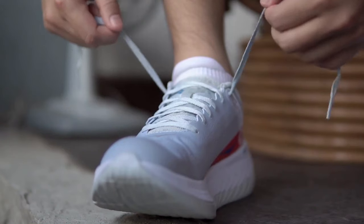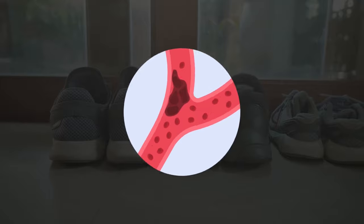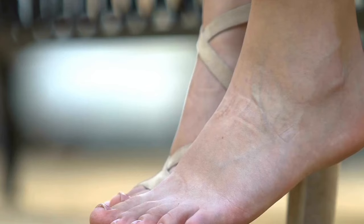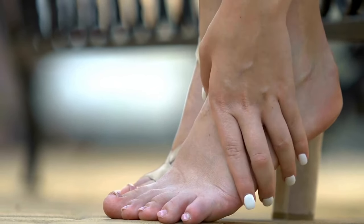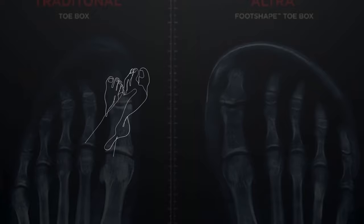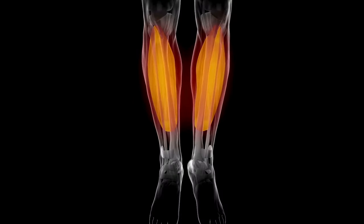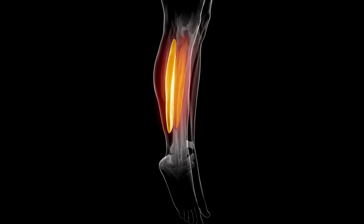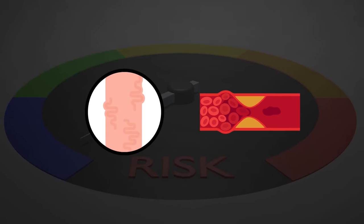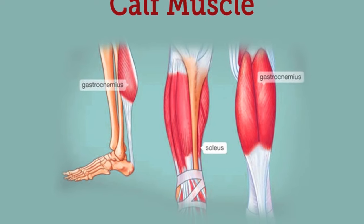Number 8: Footwear. Footwear plays a surprisingly significant role in your leg and foot circulation. Shoes that pinch or squeeze your toes and feet restrict blood flow, leading to discomfort, swelling, and even long-term damage. Choose ones that fit snugly without being constricting, with wide toe boxes and good arch support. High heels elevate your heel bone, shortening the calf muscle and hindering its natural pumping action, increasing the risk of varicose veins and other circulation issues. Opt for footwear with low heels or flats most of the time.